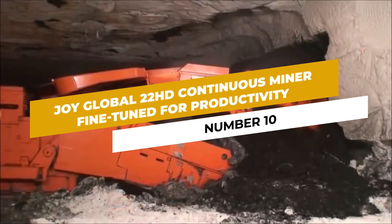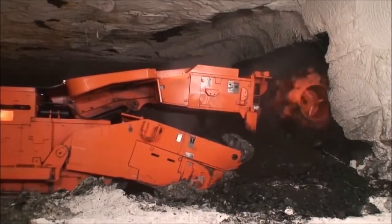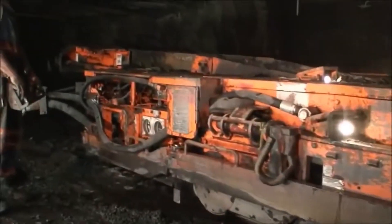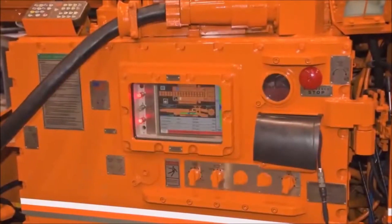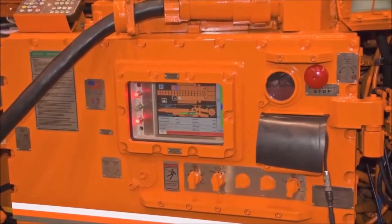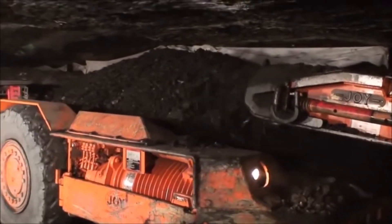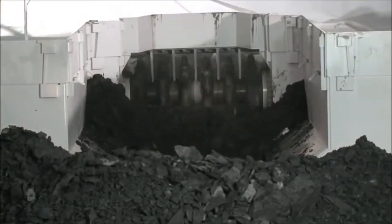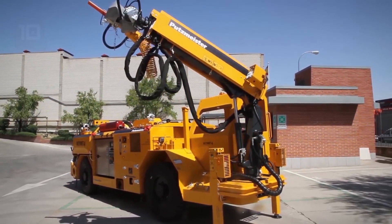Number 10: Joy Global Continuous Miner — Fine-tuned for Productivity. The Joy Global Continuous Miner is a masterpiece of engineering that continuously pushes the boundaries of underground mining technology. Designed to extract minerals efficiently and increase productivity, this advanced machine is an embodiment of Joy Global's commitment to innovation and excellence.